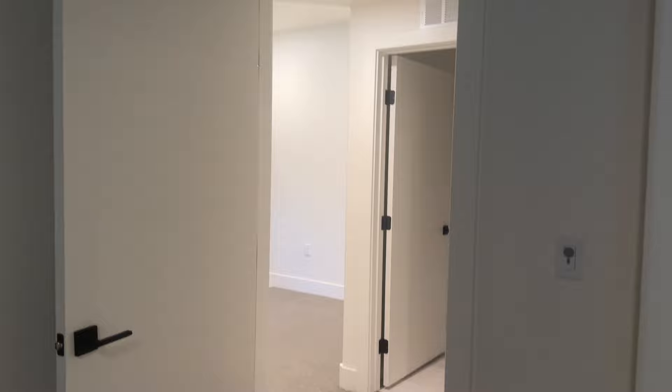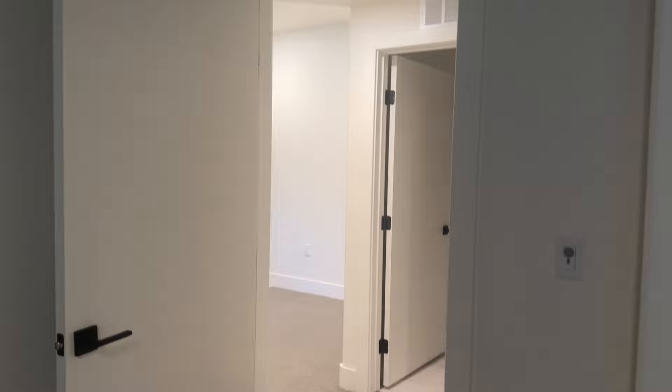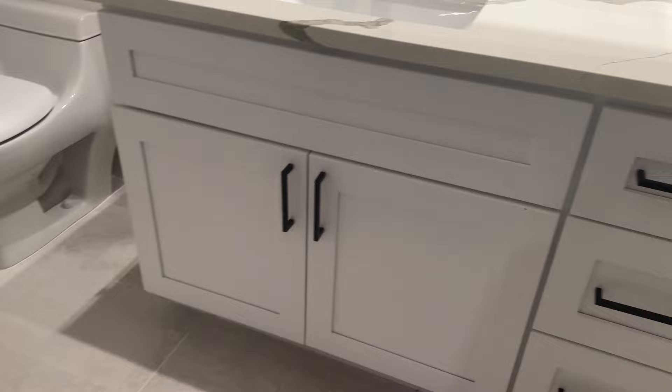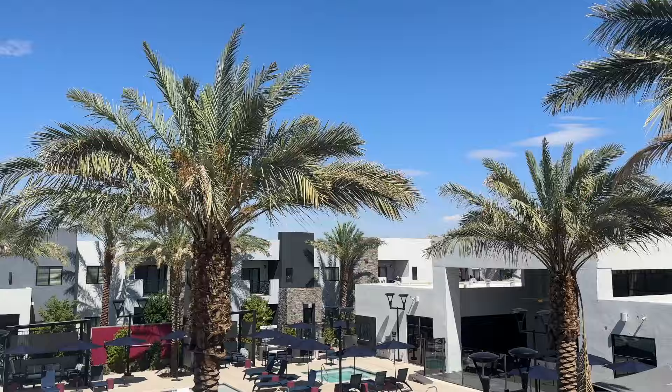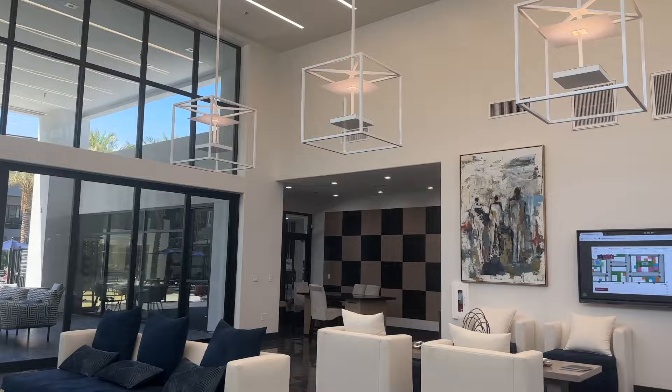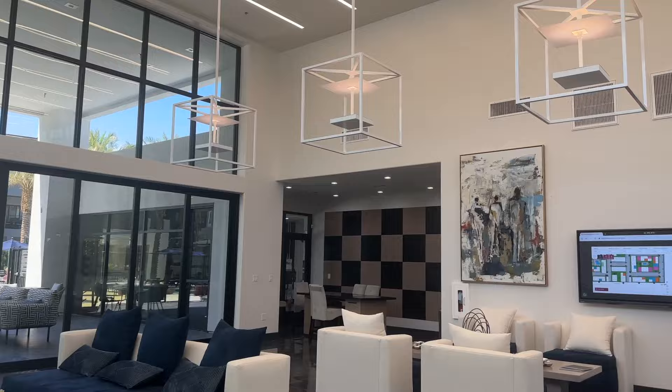Then he took me into a completely empty one-bedroom apartment just to show me how big it actually is — proof that you're not being tricked, you actually get the shelving. This is an overview of the pool: resort style, and I absolutely love it. This apartment building comes with a sauna, a steam room, and a full gym, which is great because I'm trying to get back into shape. They also have an e-lounge.